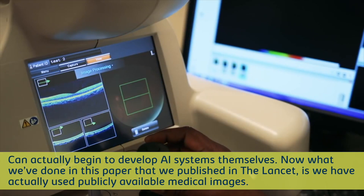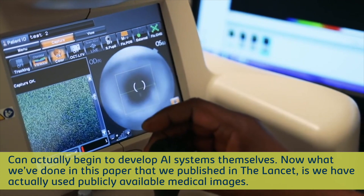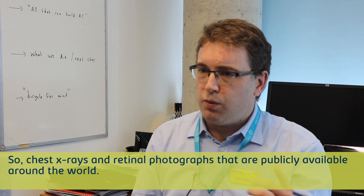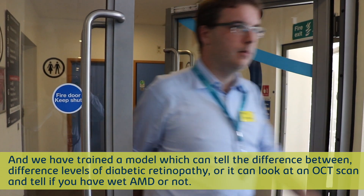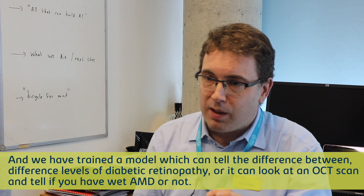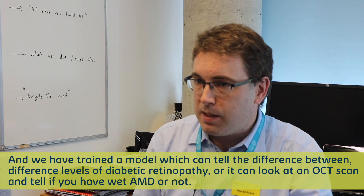What we've done in this paper that we've published in The Lancet is we have used publicly available medical images — chest x-rays and retinal photographs that are publicly available around the world — and we have trained a model which can tell the difference between different levels of diabetic retinopathy, or can look at an OCT scan and say whether you've got wet AMD or not.